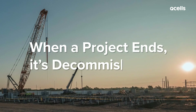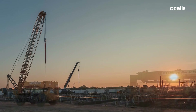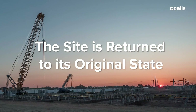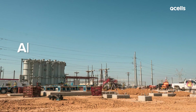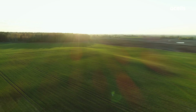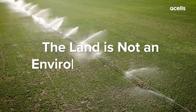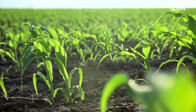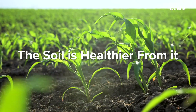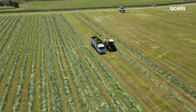When a project ends, it's decommissioned following the plan established with local authorities during the development process. Decommissioning can take a year, but once complete, the site is returned to its original state. The site's components, including all equipment, roads, and concrete, are removed and recycled to restore the land substantially. Unlike many other types of energy generation, the land where a solar project sits is not an environmental threat. The land can be farmed immediately after a project is removed, and in fact, the soil is healthier for it — soil health improves through the project's life from the shading and rest that the project provides.